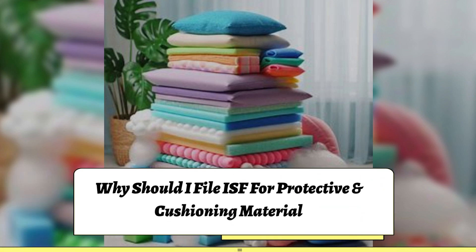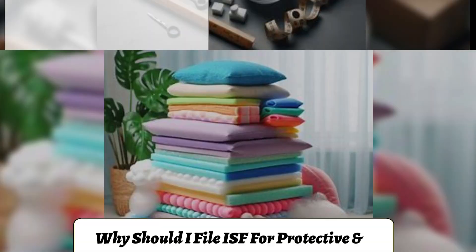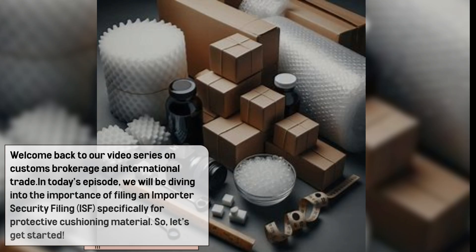Why should you file an ISF for protective and cushioning material? Welcome back to our video series on customs brokerage and international trade. In today's episode, we will be diving into the importance of filing an importer security filing, or ISF, specifically for protective cushioning material.